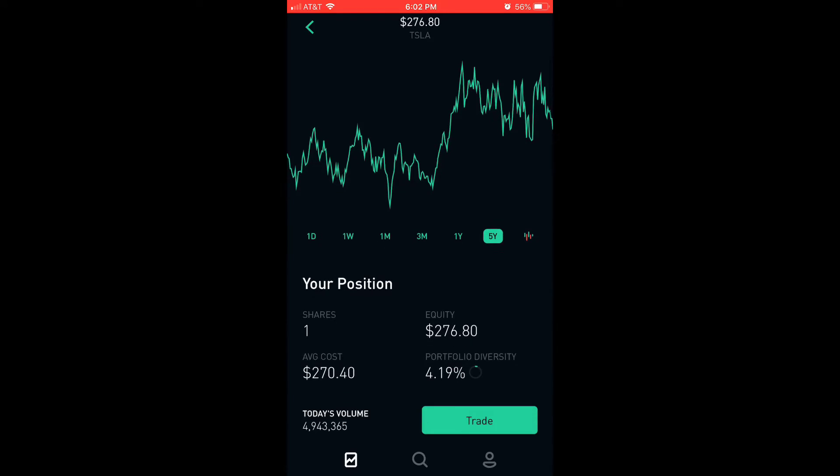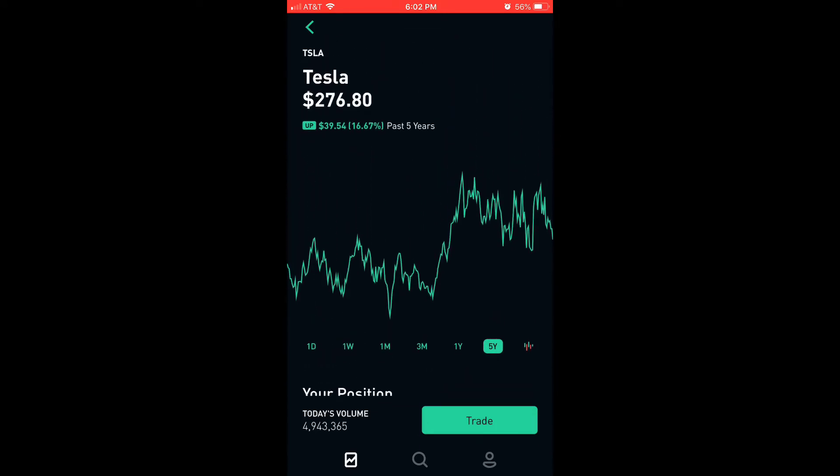The next company I added is Tesla — finally locked it down. Looking at the five-year chart, Tesla's rocky. I like to look at the peak. It peaked on June 23rd, 2017 at $383.45. So I know if it's gotten there once, it'll get there over time again.